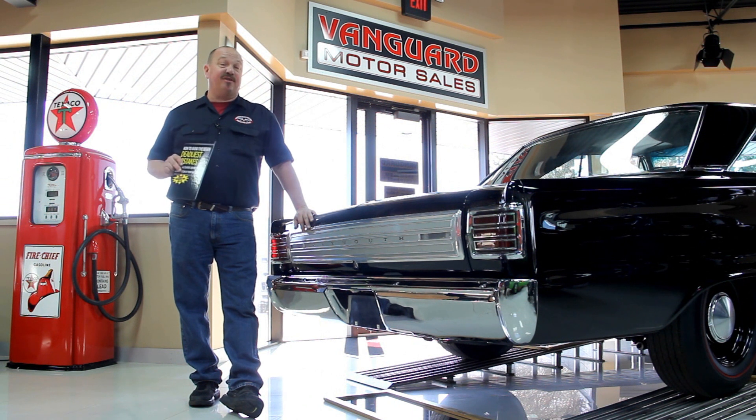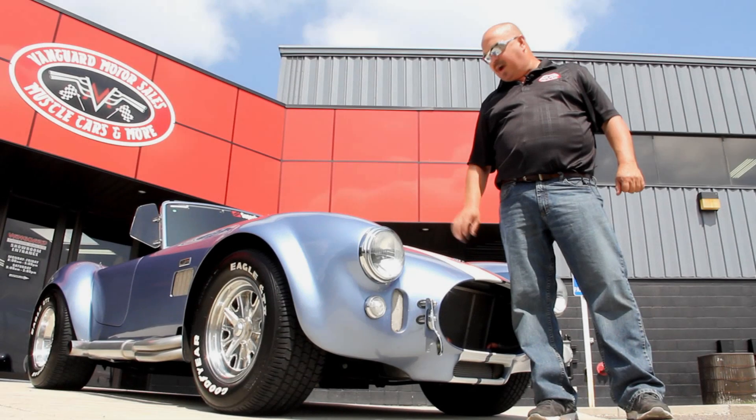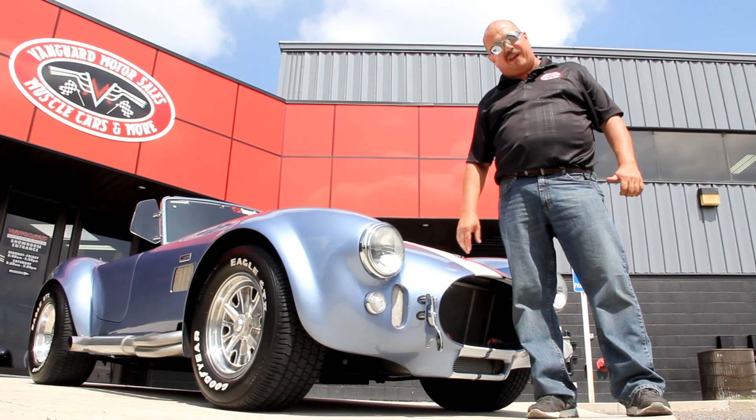After buying thousands of cars and talking to thousands of people about buying cars, we've developed the Seven Deadliest Mistakes to Buying a Muscle Car. At ClassicCarBuyingSecrets.com you can go to our website, check it out, and download it free. It's some good information.